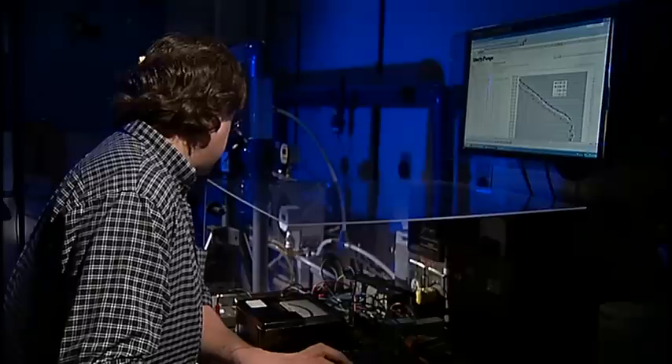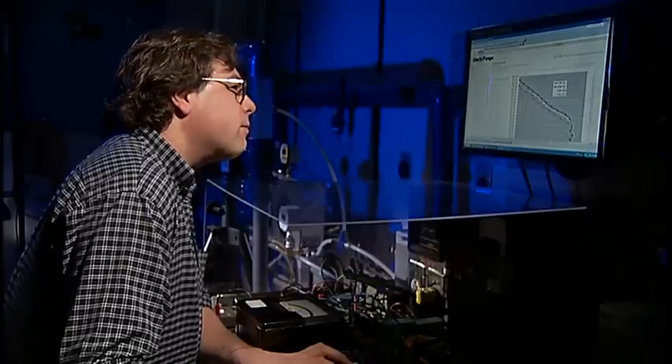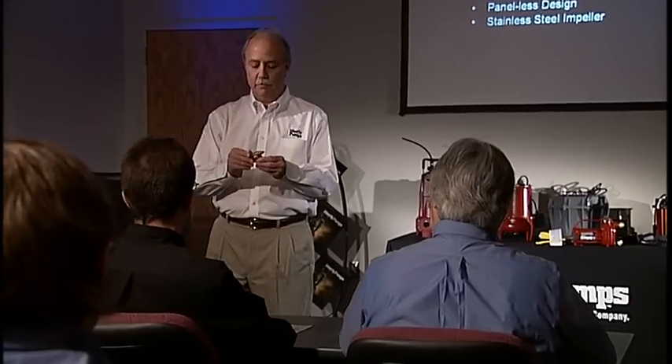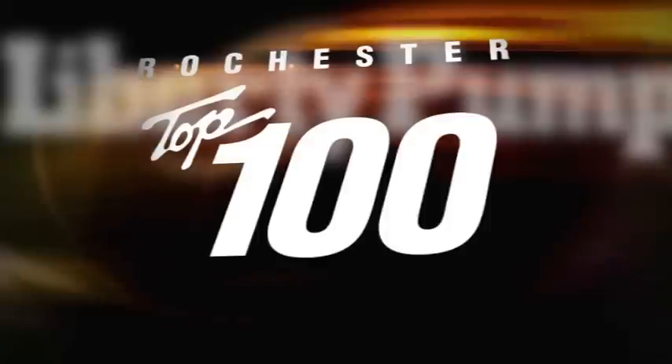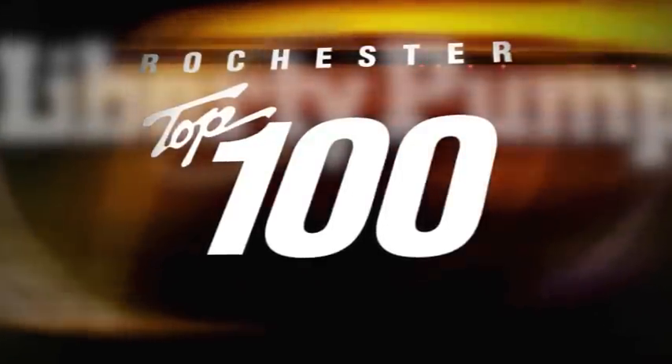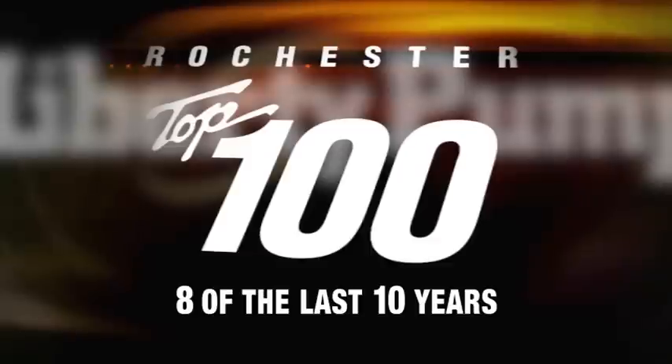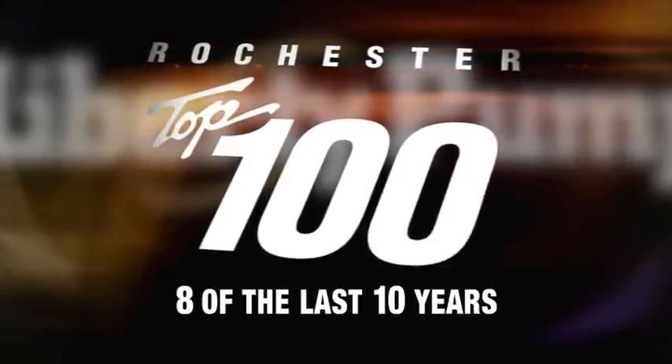Our talented and dedicated engineers, including many graduates of the nearby Rochester Institute of Technology, have established Liberty Pumps as an industry leader, and have made Liberty Pumps one of the fastest growing pump manufacturers in the United States. In fact, Liberty Pumps has earned the regional distinction of being named a top 100 company in Rochester, New York, 8 out of the last 10 years.